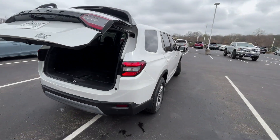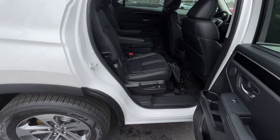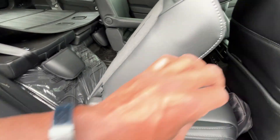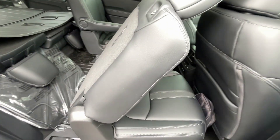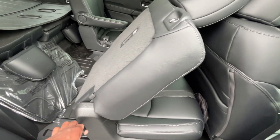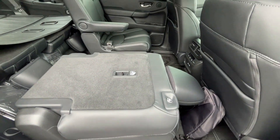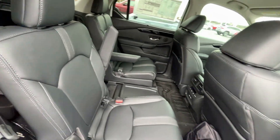All in all, really impressed with this Pilot and just all that it's bringing to the table. If you want to get to the third row, it's a press of a button. There are many ways to adjust the seat — scoot it back, lock it into place, and you can hit it from back there. If you just want to fold the seat bottom or seat back flat, you can do that for additional storage space, or for longer objects.